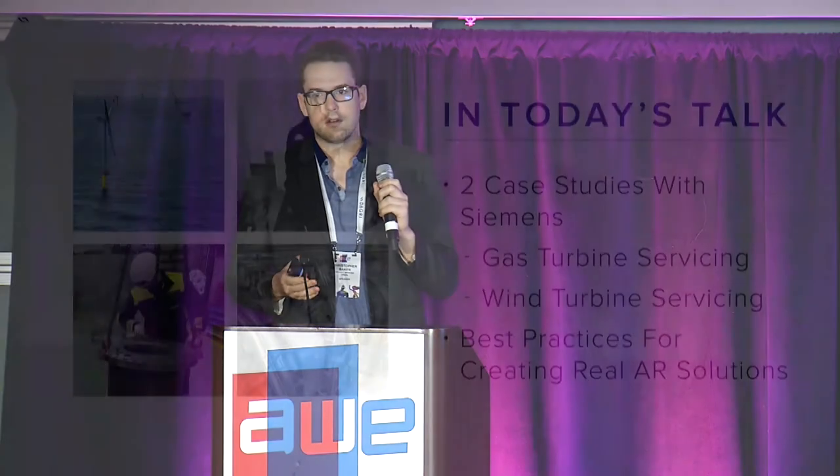In the next few minutes, I'm going to cover two case studies that we did with Siemens, and then wrap up by talking about some best practices that we've taken away from our work and how you can use those to make your own applications successful.